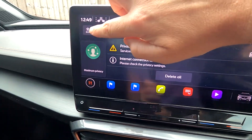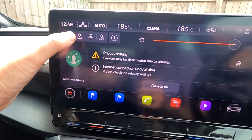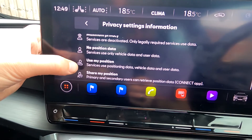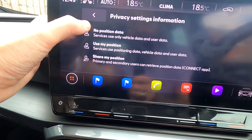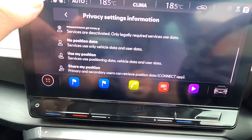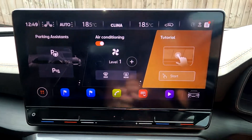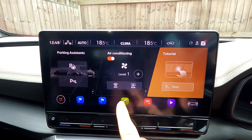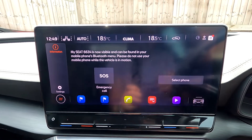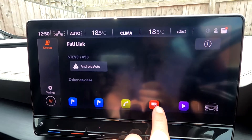Pressing this brings down a panel with a little figure with goggles — that's the maximum privacy setting. If you change it, options say: no position data, use my position, or share my position data with everyone so they can find you. Quite handy if you have a bit of an accident. Then you've got phone where you can set up your phone, link it, and ring people.